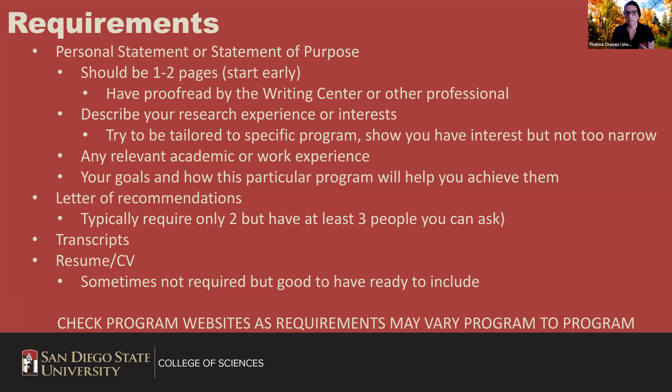For letters of recommendation, sometimes programs ask for two, sometimes one, but always have at least three people you can ask — someone may not have time. They'll ask for transcripts, typically unofficial when you apply, which isn't too bad. Have your resume or CV ready. A CV is your academic resume — it can be longer than the one-page resume you'd bring to a career fair; professors' CVs are eight to twelve pages because they cover everything done in academia. Always check websites for requirements as they may vary.